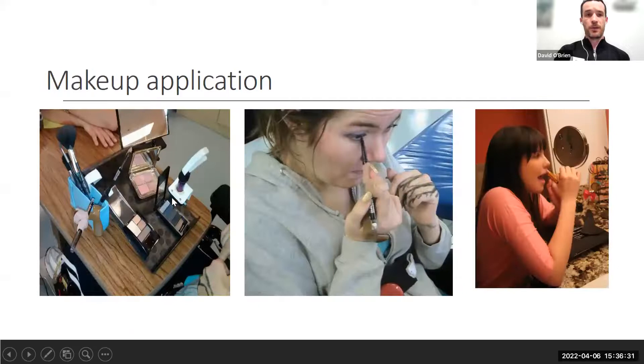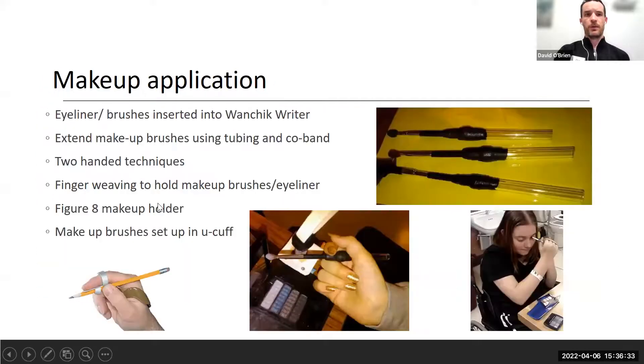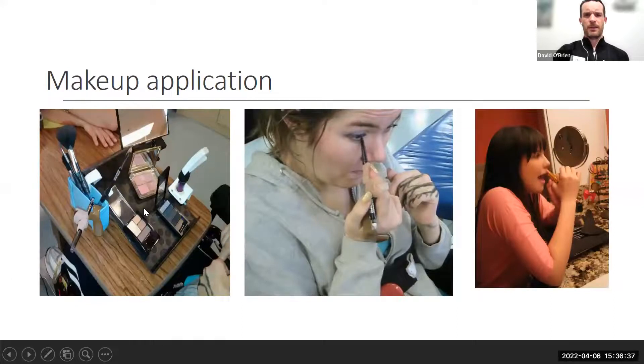For makeup, the wand attachment — designed for handwriting — can be used with eyeliner or brushes. Low-tech options include co-ban wrapped around larger tubing. The figure-eight makeup holder and custom-made wrap-arounds have been used by therapists. Two-handed techniques are also a compensatory strategy as opposed to an adaptive piece of equipment.